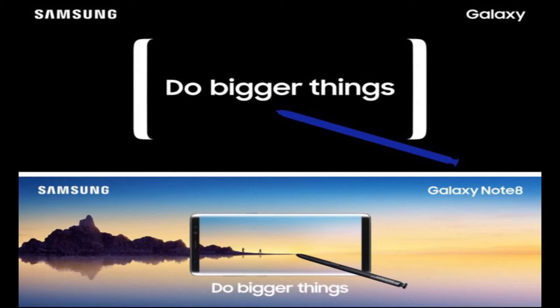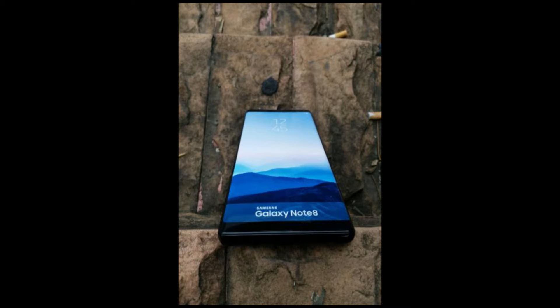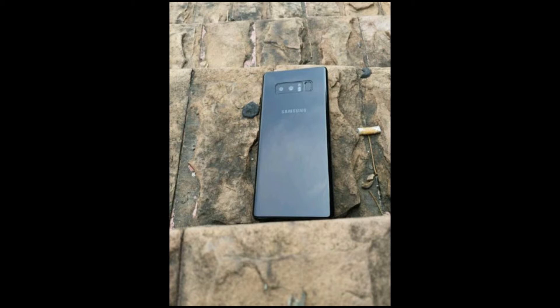I've been waiting for this phone for many months and have been listening to rumors and leaks. Today we have some real-time images of a dummy device, leaked from somewhere in China. This looks amazing — it's in black color and you can see the top side and the front side.